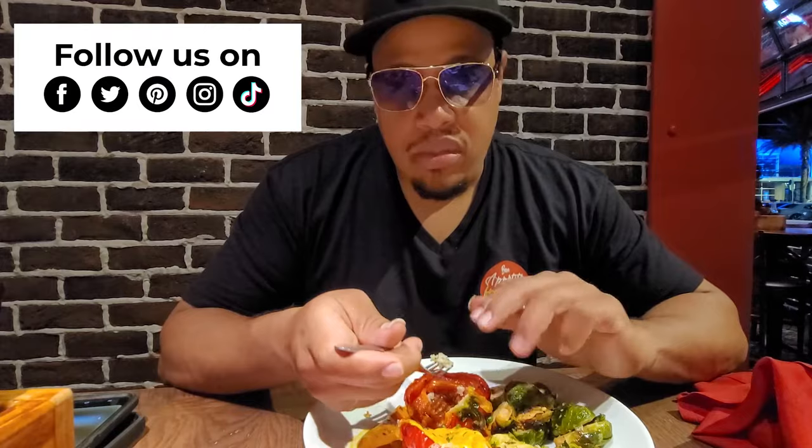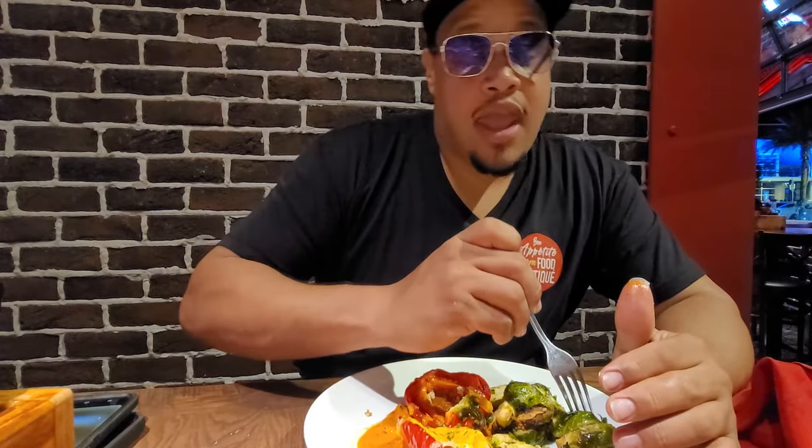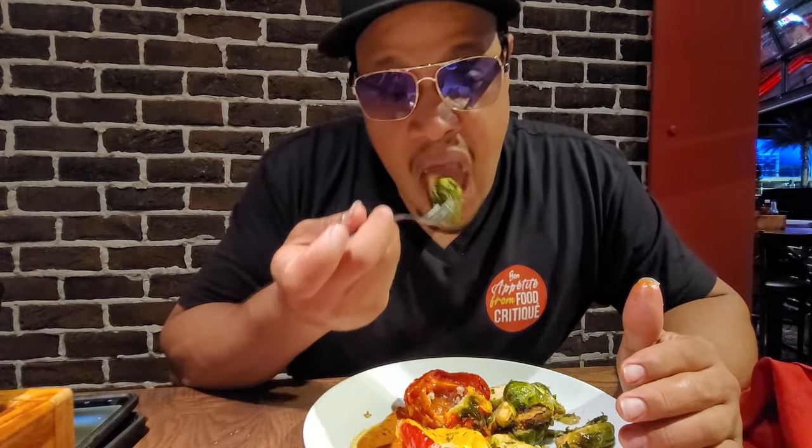Oh, it's spicy. Mmm. Got a little kick to it. The Englishman ain't playing no games. Best with spots on point. I want to say it's the best I've ever had.